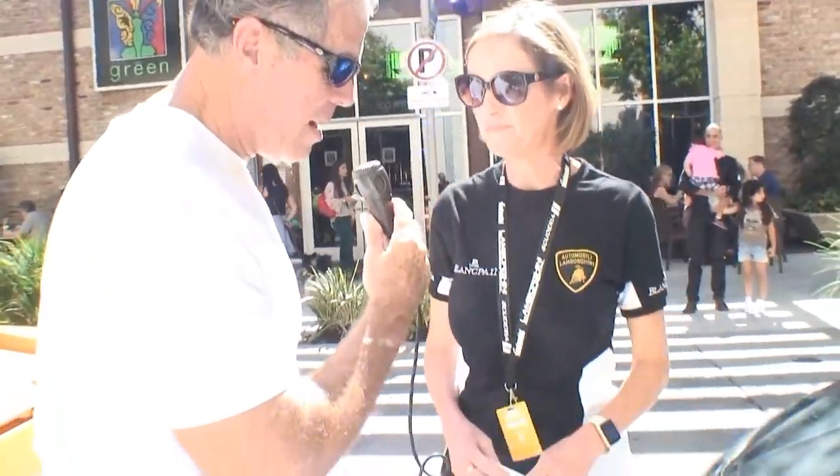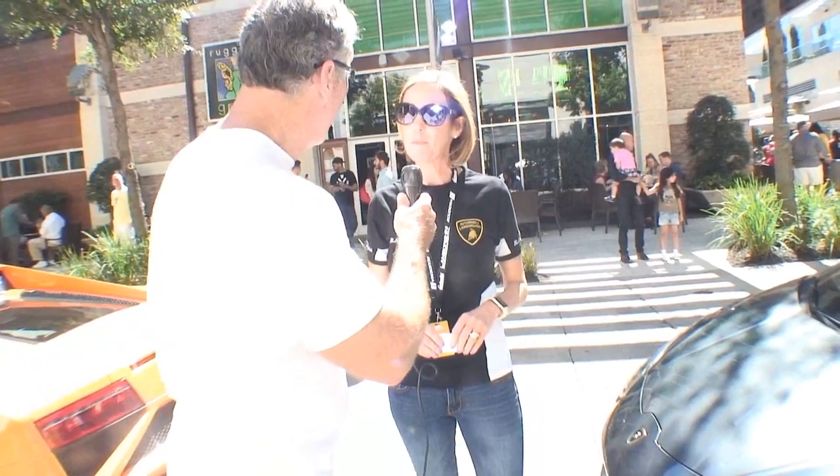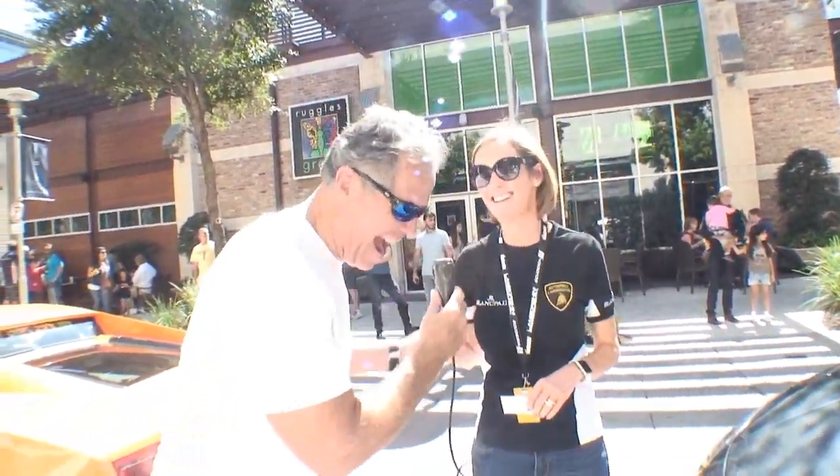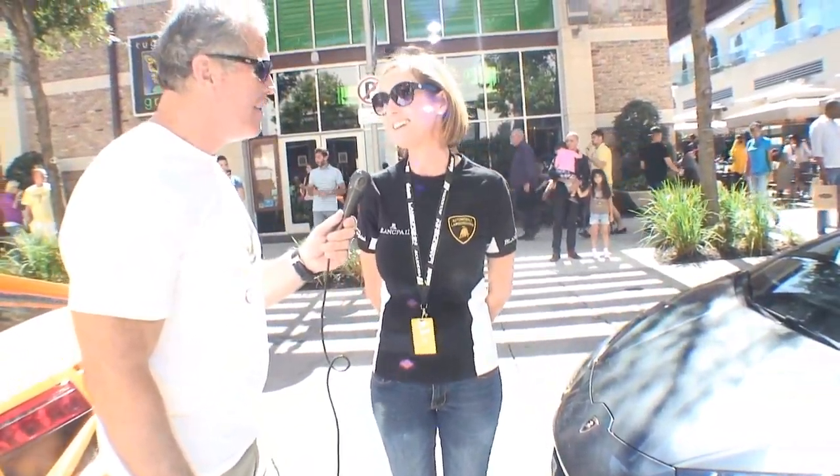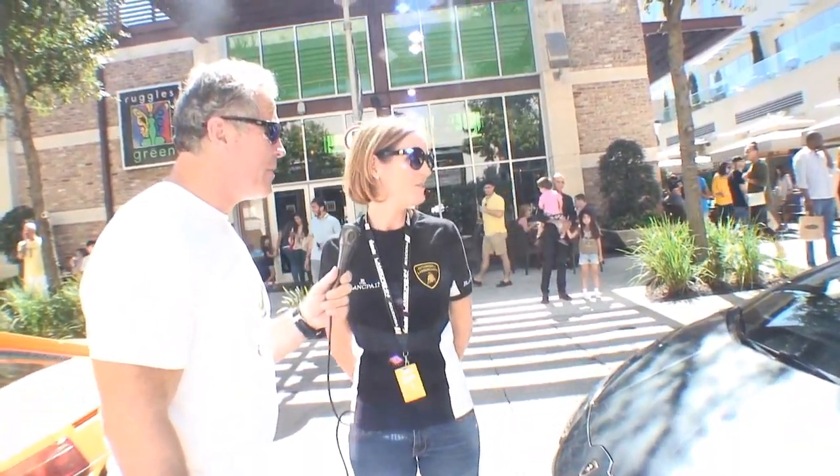Now, what year is this car? 2015. You know what, 2017's right now. Well, believe me, he's got a car. He's ready for the Spyder. He loves convertibles, so he wants a Spyder next. So we'll probably see.